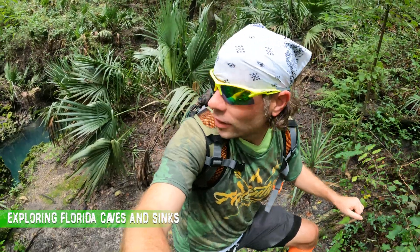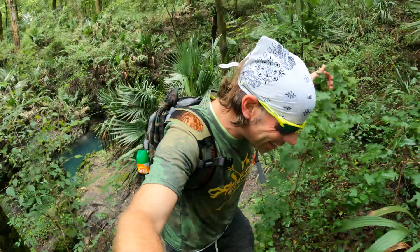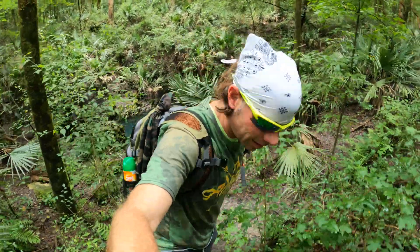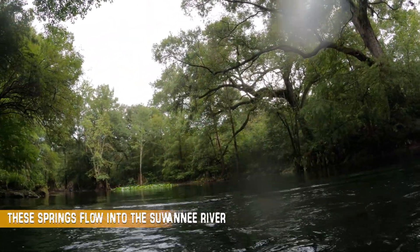Alright, let's climb out of the sink and explore around this area.